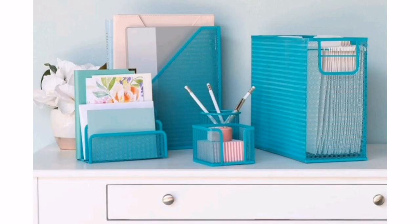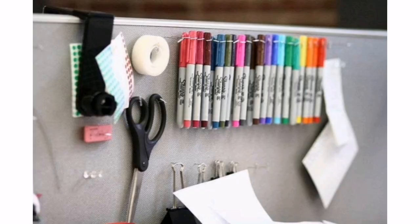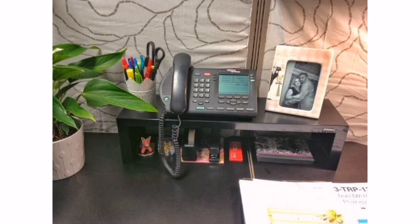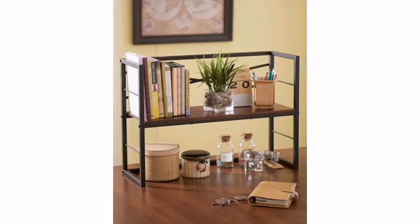4. Colorful accessories. Brighten up your workspace with colorful accessories such as desk organizers, pen holders, or mousepads. Choose colors that uplift your mood and match your personality. 5. Decorative desk supplies. Look for fun and unique desk supplies that add a touch of whimsy to your cubicle.